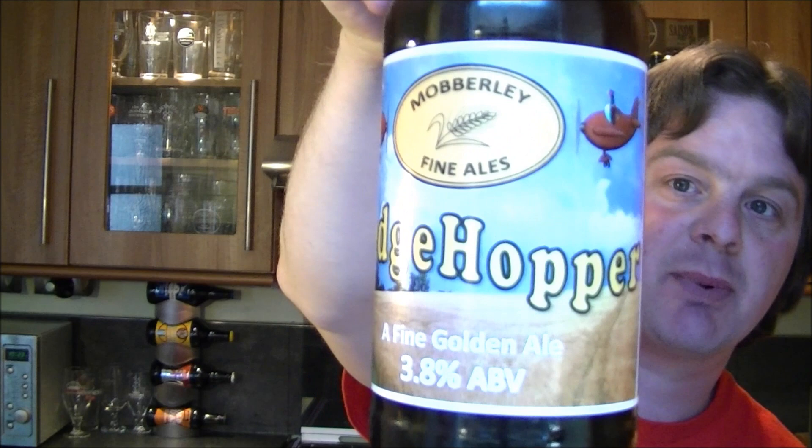Okay, it's beer o'clock again on The Real Ale Guy. Today's beer is from Mobley Fine Ales — it's a bottle of the Hedge Hopper, a fine golden ale coming in at 3.8% ABV.